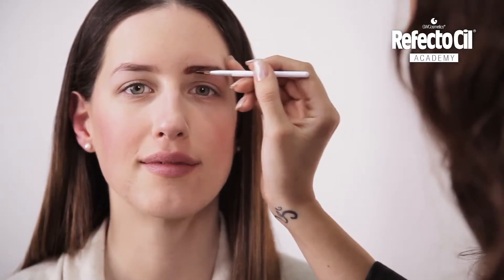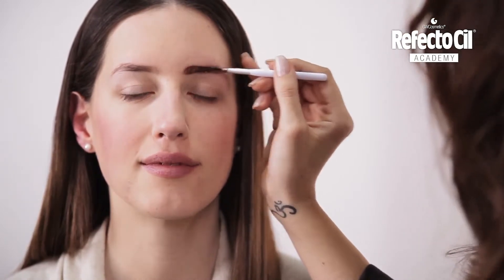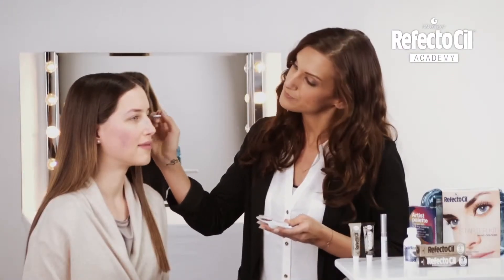Since she belongs to the bright color types, I apply the color for just three minutes. The brighter the initial hair, the faster the tint will work.